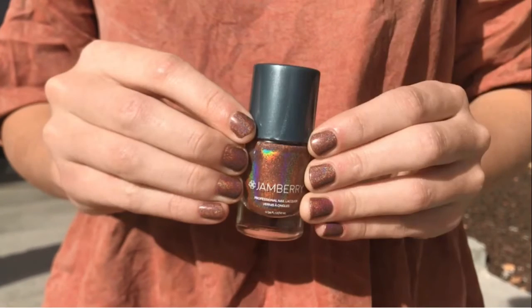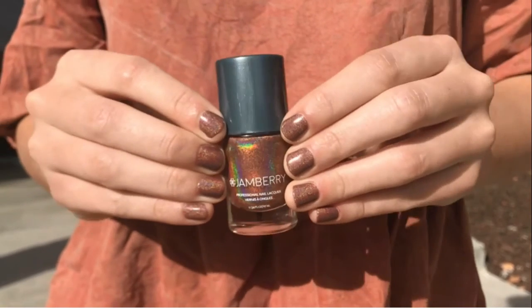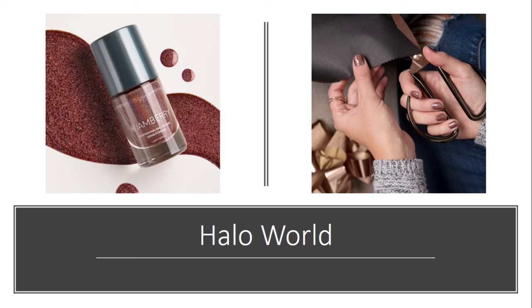Can you see the holographic-ness of this lacquer? This is 'Halo World' and it's like this coppery, sparkly holographic color that I think is so great. I feel like it's hard to get a nice kind of coppery brownish color, and that was a nice one.